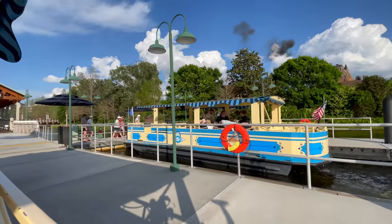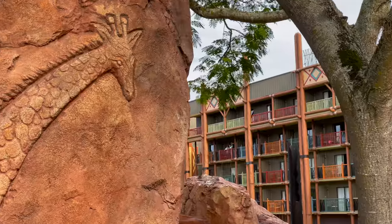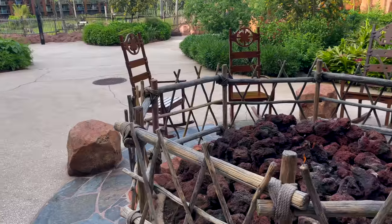Jambo everybody, this is the second video in our series of completely free things you can do here at Walt Disney World. The first video we did, we took a riverboat cruise from Disney Springs over to Old Key West. It was pretty magical. Today, in a lot of ways, it's even cooler.